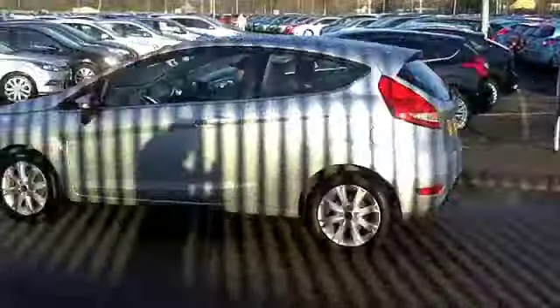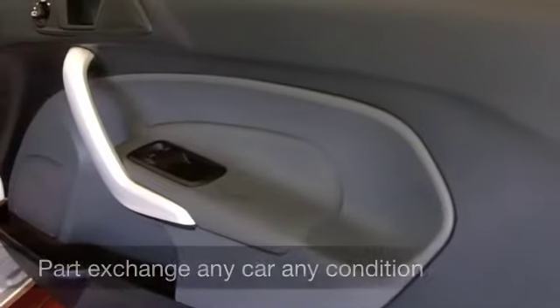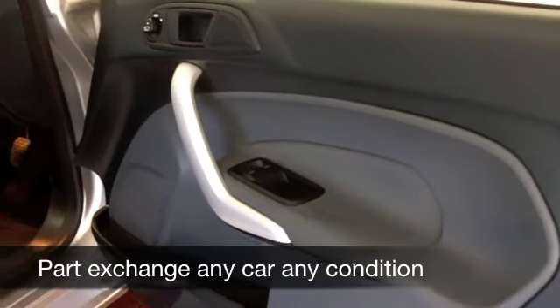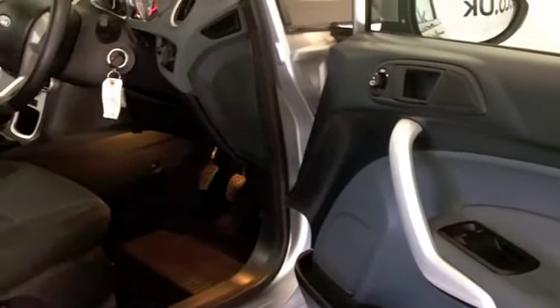And let's have a look inside — it's a very comfortable cabin. You've got cloth seats, air conditioning, very nicely styled and very comfortable. You've got CD and radio as well, so you'll not be disappointed.